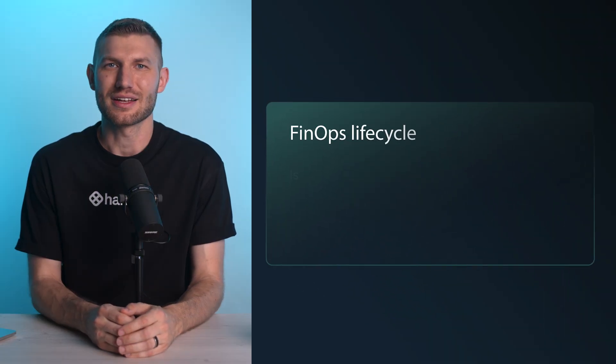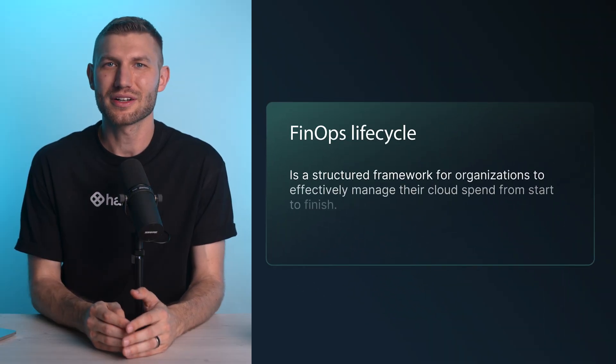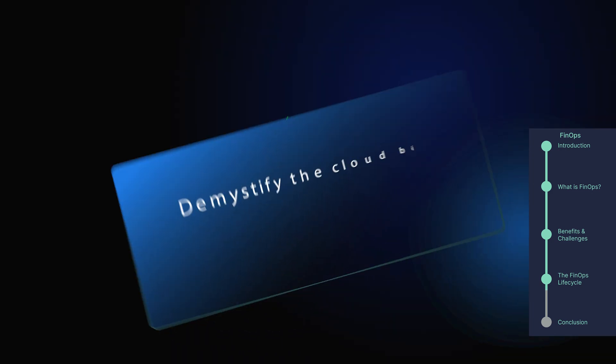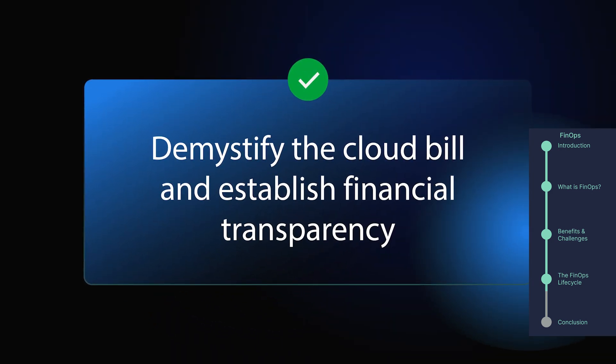The FinOps Lifecycle is a structured framework for organizations to effectively manage their cloud spend from start to finish. It outlines three distinct phases, each crucial for establishing control and maximizing value. Demystify the cloud bill and establish financial transparency — data is king, and this initial phase focuses on gathering detailed insights into cloud usage and costs.